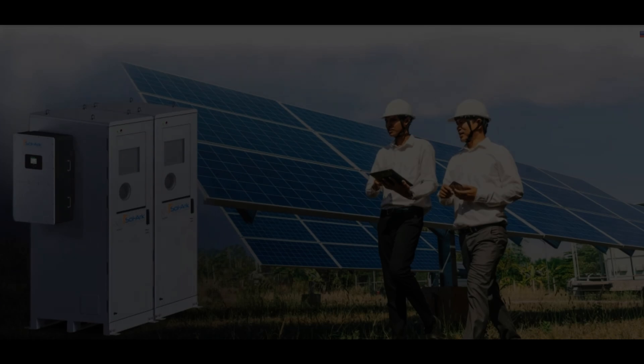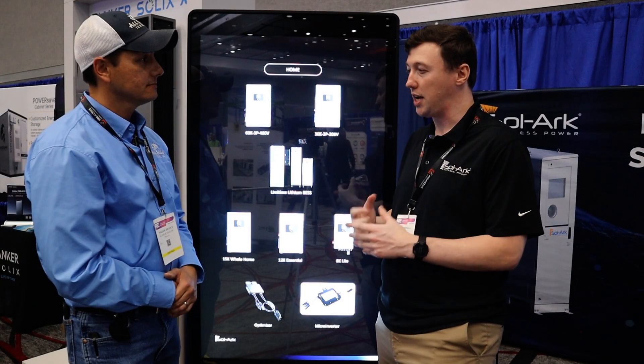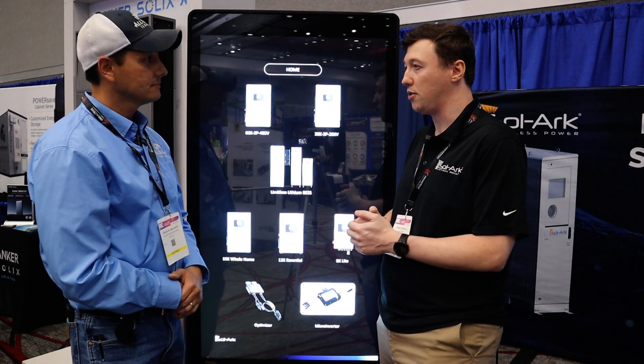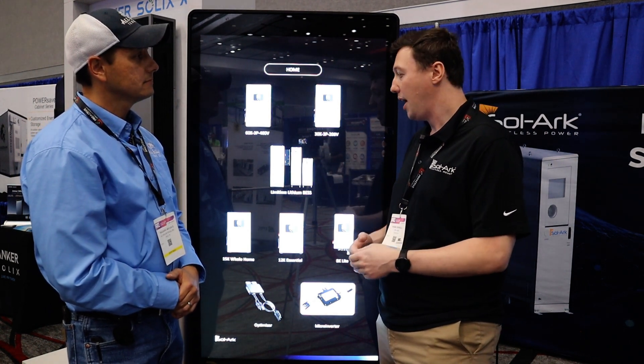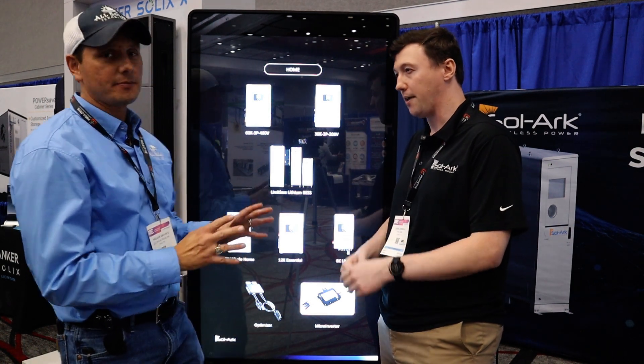They come in two different SKUs: a 40 kilowatt hour module and a 60 kilowatt hour module for the indoor rated battery. We also have an outdoor rated battery that comes in a 60 kilowatt hour SKU, with fire suppression built into the cabinet, fire suppression built into the cells, and aerosol-based fire suppression. We're also going to have air conditioning and heating for those units.